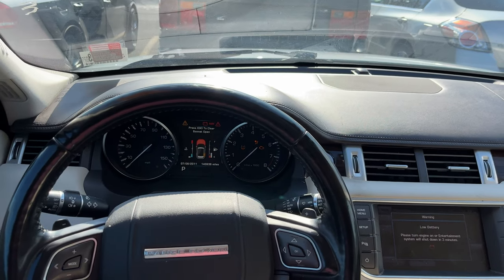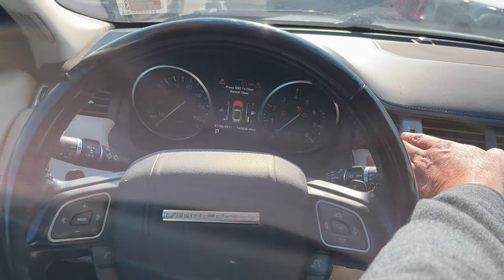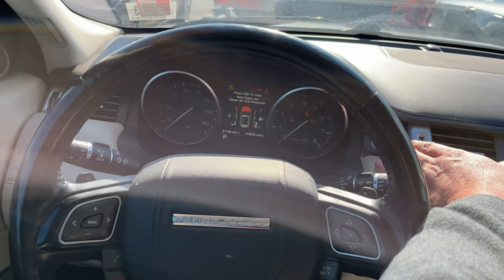All right guys, Joe with Joe's Golden Garage. Got another little Range Rover for us — a 2012 Range Rover Evoque.